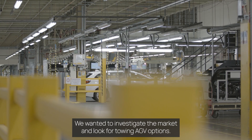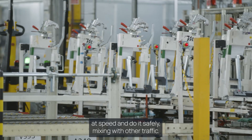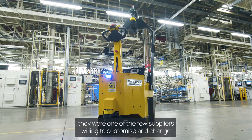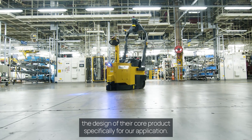We wanted to investigate the market and look for towing AGV options. The key requirement for us was that the AGV could tow a heavy dolly train load at speed and do it safely mixing with other traffic. We identified Mastermover as having a product — they were one of the few suppliers willing to customise and change the design of their core products specifically for our application.